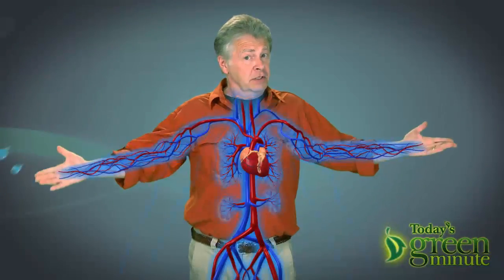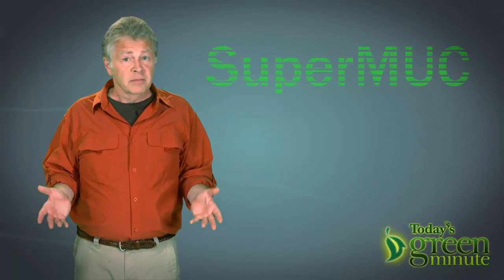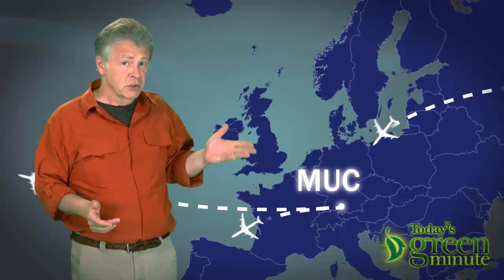Nature's solution is the circulatory system, which, in addition to carrying nutrients to cells, also carries away heat. In most computers, moving air carries away the heat, but Europe's fastest computer, the SuperMUC, is different. MUC is the airport code for Munich, where SuperMUC lives.